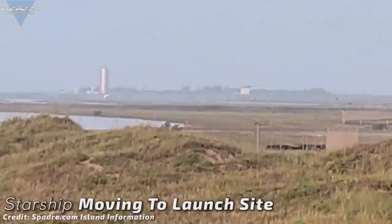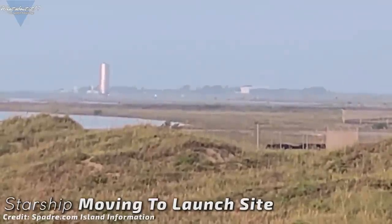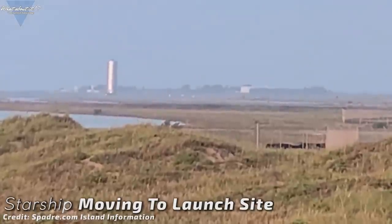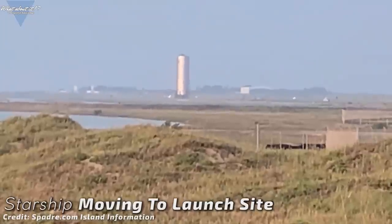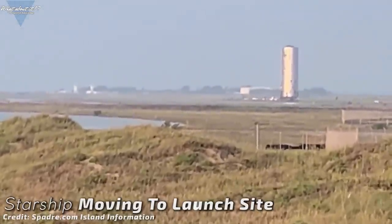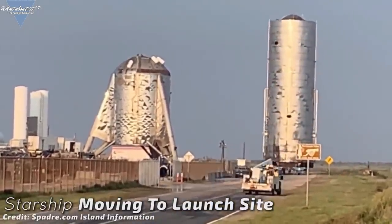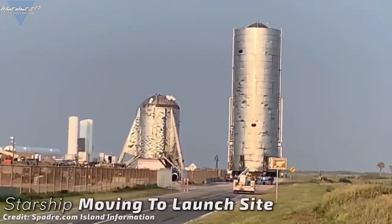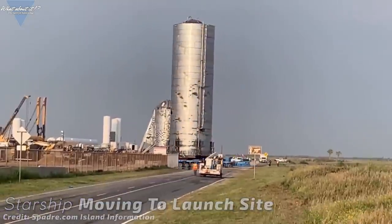Yesterday's road closure was used to move the lower section from the shipyard to the pad. Everything worked out as planned and in the end the tank section was lifted onto the launch mount with Big Berry — the large Liebherr crane that was already put to good use stacking and unstacking Starship prior to and after the presentation. Now the nose cone will have to be moved and stacked, fins will have to be mounted and aerodynamic covers will have to be installed.